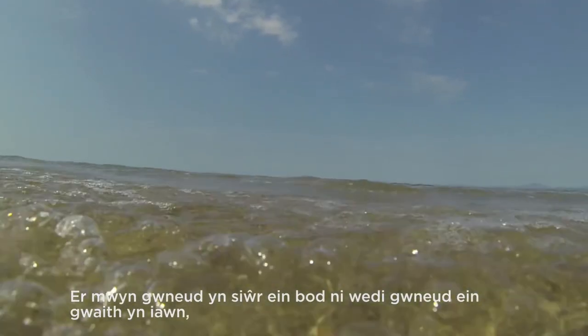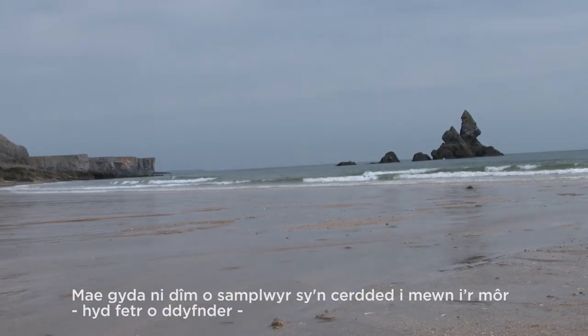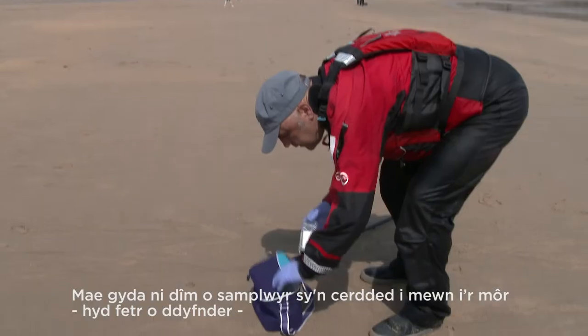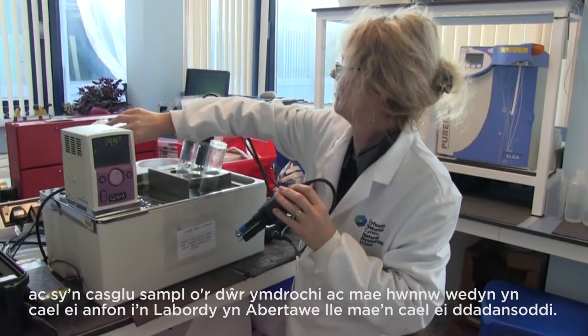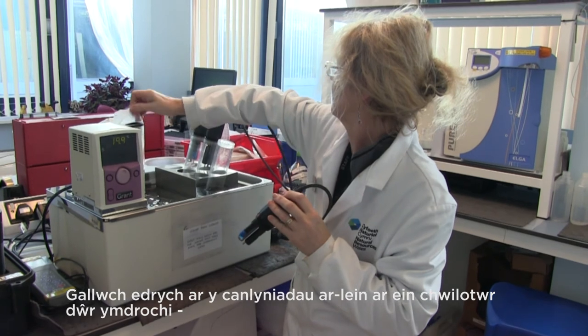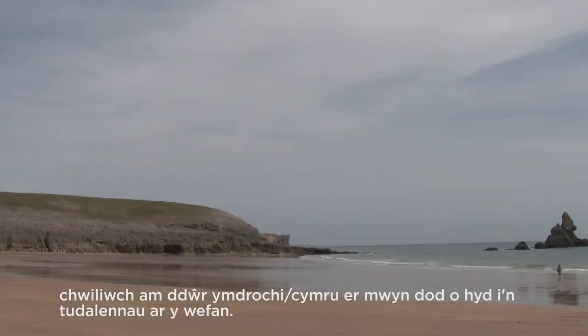To check we've done our job right, we also take samples at each of the bathing water beaches several times a year. We have a team of samplers who wade out to a metre's depth in the sea and collect a sample of the bathing water, which is then sent to our lab in Swansea for analysis. You can look at the results online on our Bathing Water Explorer — search for 'Bathing Water Wales' to find our pages on the website.